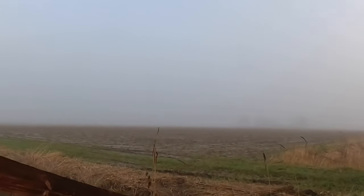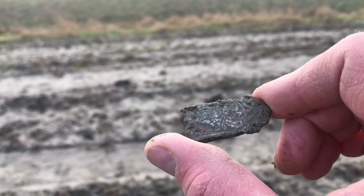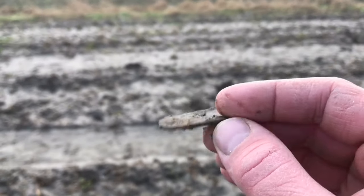Next day, time for another field. There's a lot of fog — it doesn't matter. First find of the day: a nice belt strap, decorated.